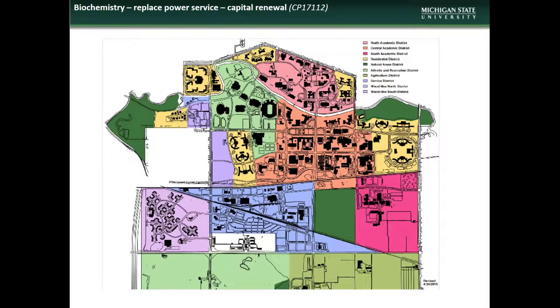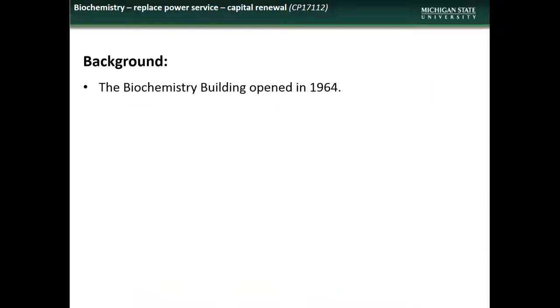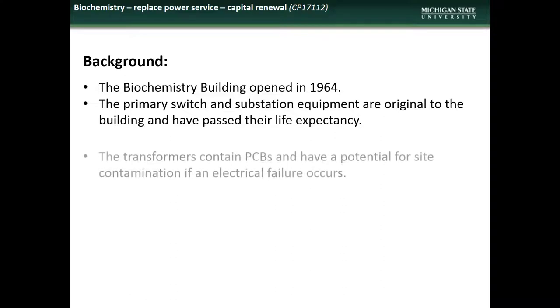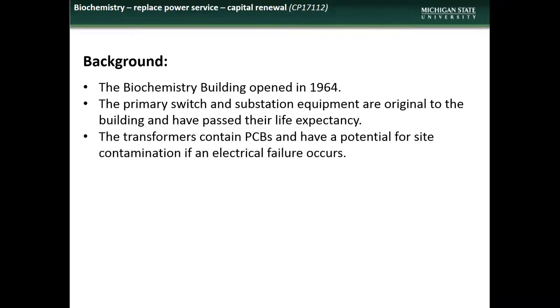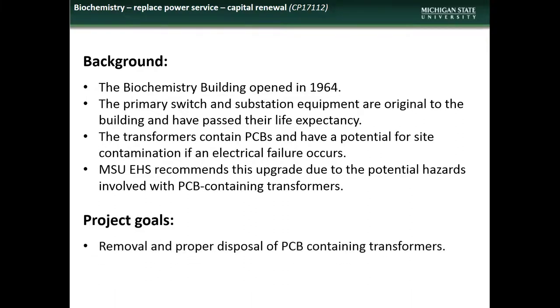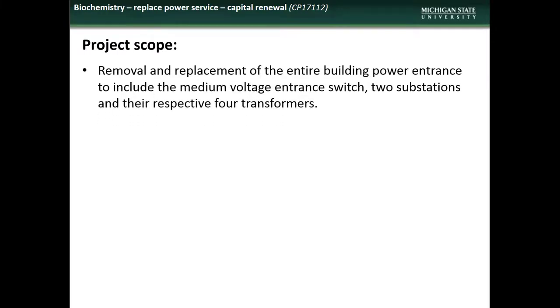Next is the planned power service replacement in the Biochemistry building. Biochemistry is located in the Central Academic District. The Biochemistry building opened in 1964. Many elements of the power service system are beyond their life expectancy, and the transformers need replacement due to their containing PCBs. The goals of the project are to remove and properly dispose of PCB-containing transformers and to replace other power service components. The project will include removal and replacement of the entire building power entrance, including the medium voltage entrance switch, two substations, and their respective four transformers.